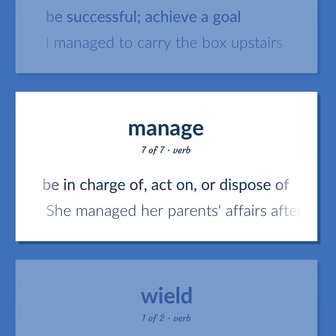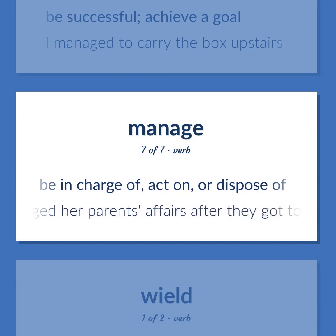Manage: be successful, achieve a goal. Example: 'I managed to carry the box upstairs.' Also means to be in charge of, act on, or dispose of. Example: 'She managed her parents' affairs after they got too old.'